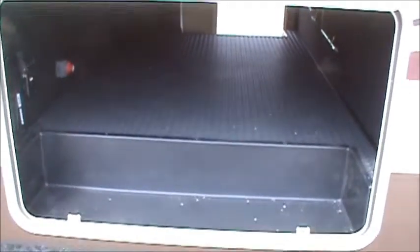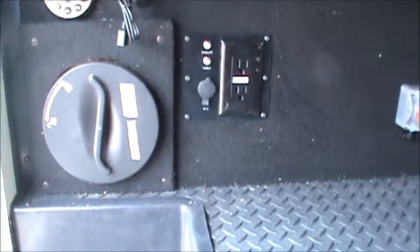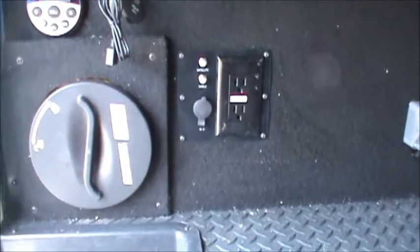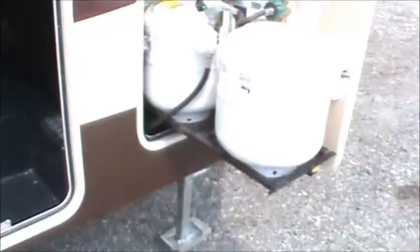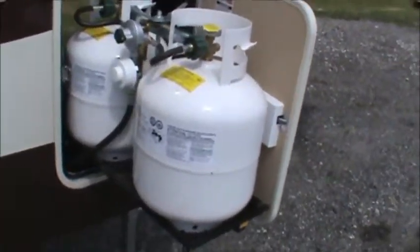Next we're going to look at the utility end of this unit. Starting here on the door side, we have a large storage space up front. You'll notice back there we have a heat vent, a battery cutoff, hookups for a TV, the clean-out for your Eureka whole-house vacuum system, a USB plug-in, and a wired remote for the stereo system.